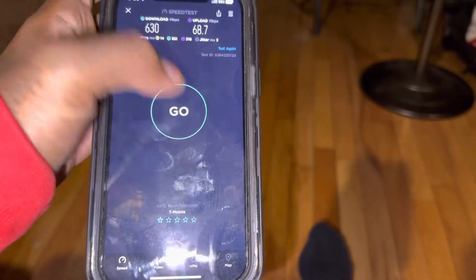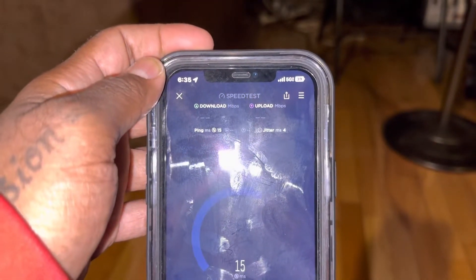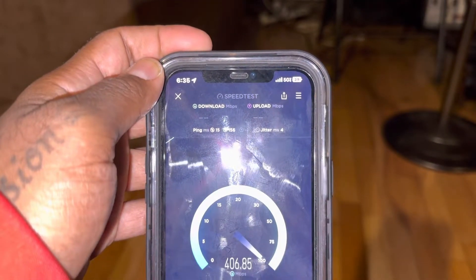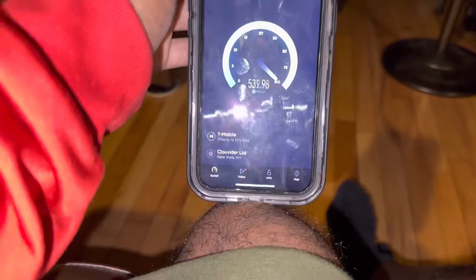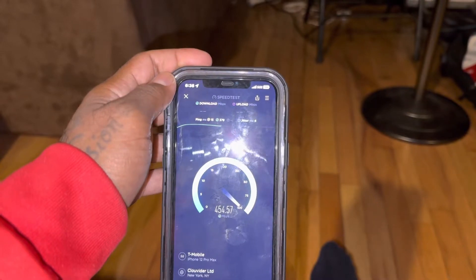All right, we're going to run the test again. This speed test is in my house. I'm picking up N41 — as I can see, we got a good speed in my house here, 4 bars with T-Mobile.